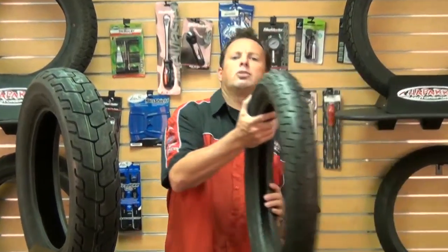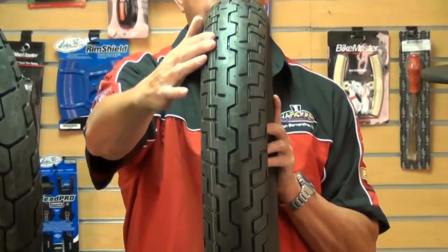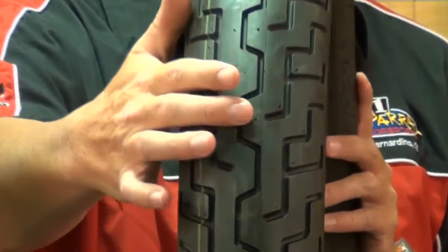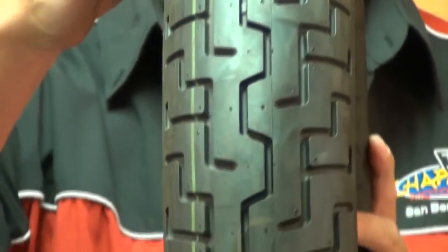Now let me show you the tread. The tread compound delivers an excellent balance of mileage and grip, and the offset center groove, as you see here, supplements a comfortable ride enabling riders to enjoy stability while driving in a straight line.